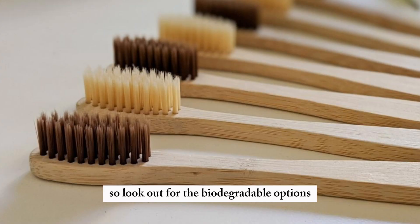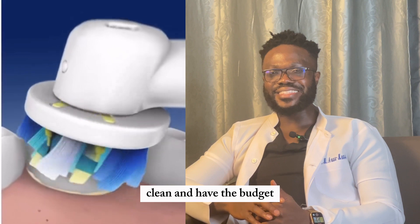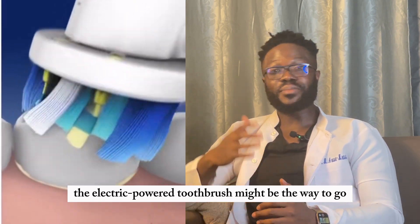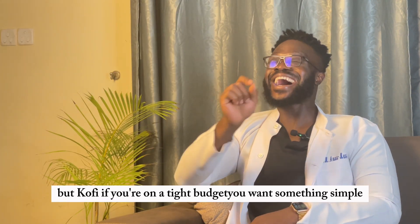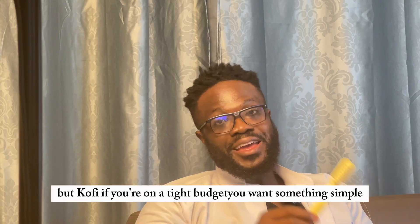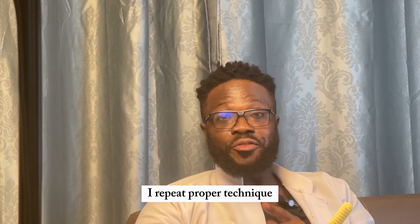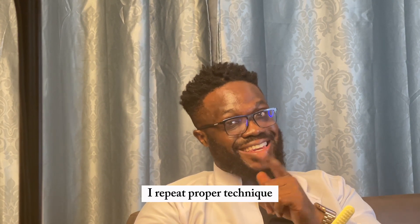So, look out for biodegradable options. If you're looking for the most powerful clean and have the budget, the electric power toothbrush might be the way to go. But if you're on a tight budget and want something simple, a manual brush can still do the job — with proper technique. I repeat: proper technique.